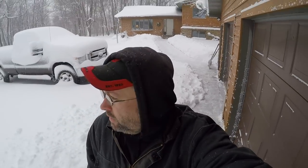Hey everybody, welcome back to the channel. Snow is upon us. We got about a foot of it last night, so the cleanup begins.